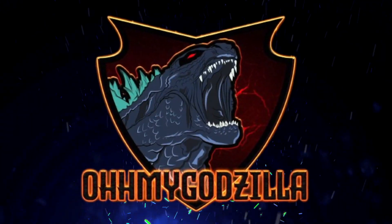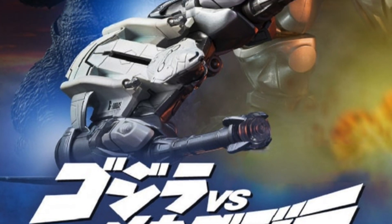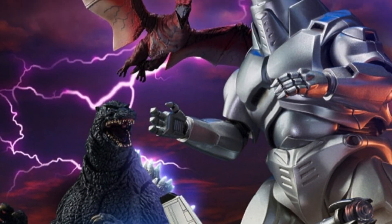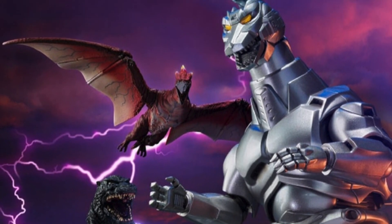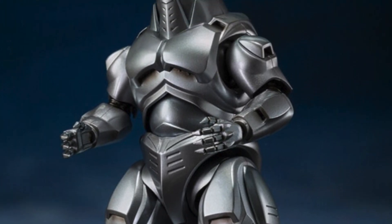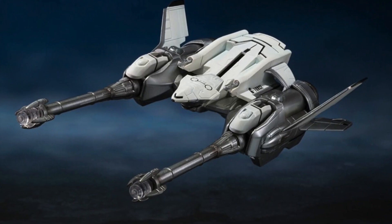Oh my god! What's going on guys? Oh My Godzilla back here with some very excited SH Monster Arts Godzilla news. We have the first images from the SH Monster Arts Mechagodzilla, Garuda, and Fire Rodan Decisive Battle version set. Obviously these figures are all from Godzilla vs. Mechagodzilla from 1993.